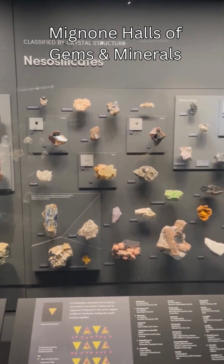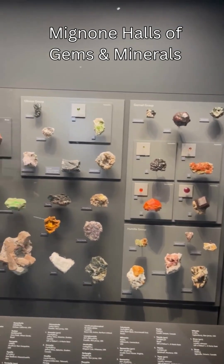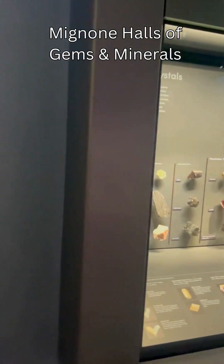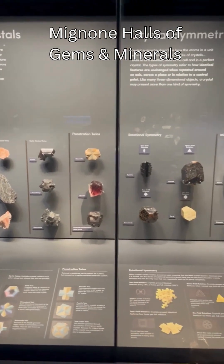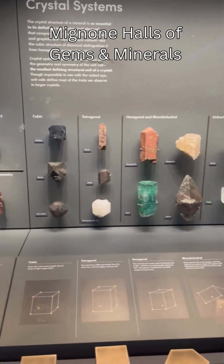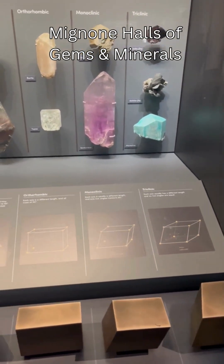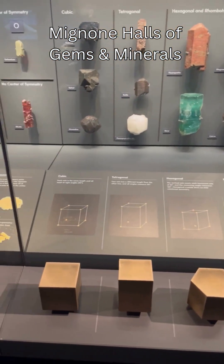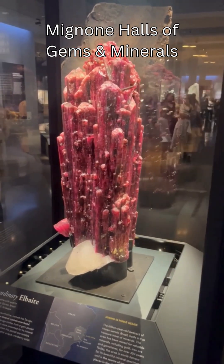I could have spent a couple of hours just on each area of this 11,000 square foot exhibition. So if you are in New York and you do like minerals and gems like me and are into geology, the whole area of Central Park in general is a fantastic area for geology with the Manhattan Schist and the outcroppings and tectonics. This is a fantastic place to go and to hang out.